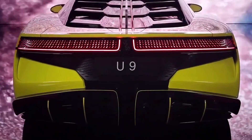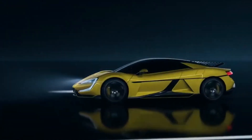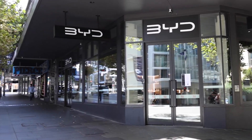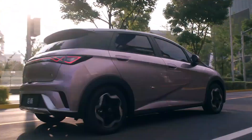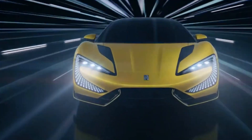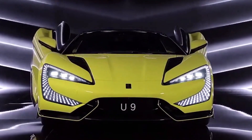First, let's start with the basics. The BYD Yangwang U9 is a fully electric SUV that was first introduced in China in 2019. It's produced by BYD Auto, a Chinese automaker that is known for its electric vehicles and energy storage systems. The Yangwang U9 is currently only available in the Chinese market, but it is expected to be exported to other countries in the near future.